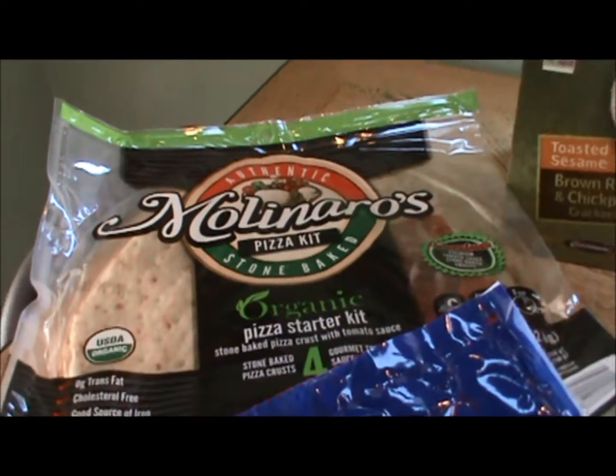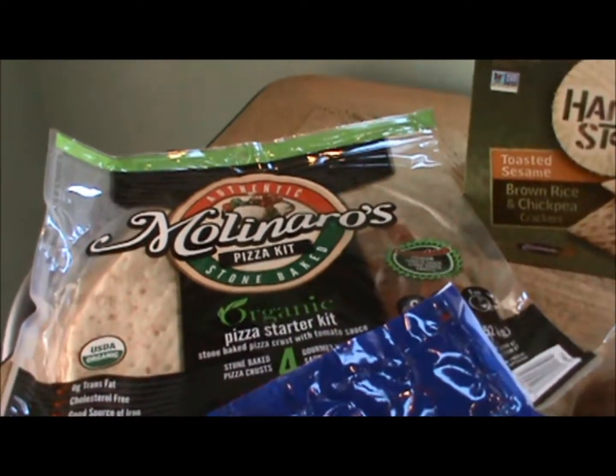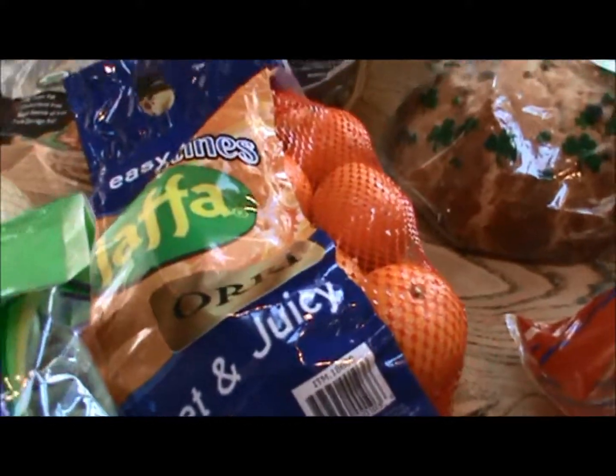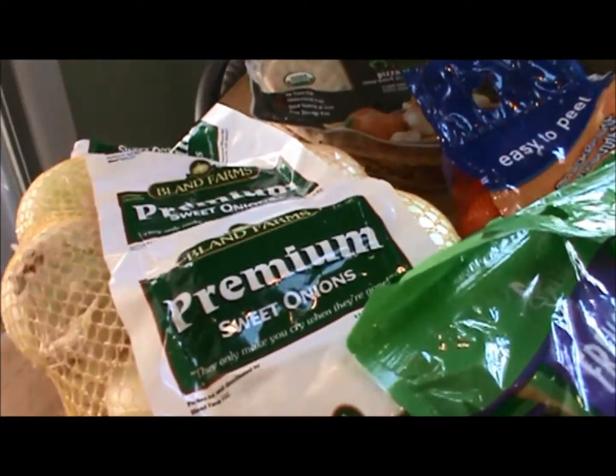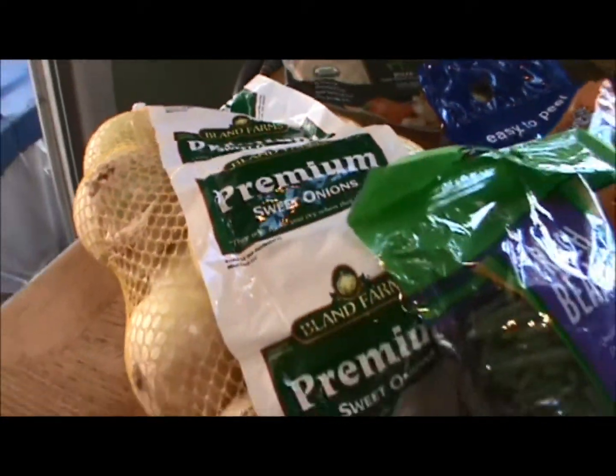I got more of the pizza crusts because they can make pizzas on that, and that's also a quick dinner. We were out of clementines, so I got more of those. Got some green beans and some sweet onions.